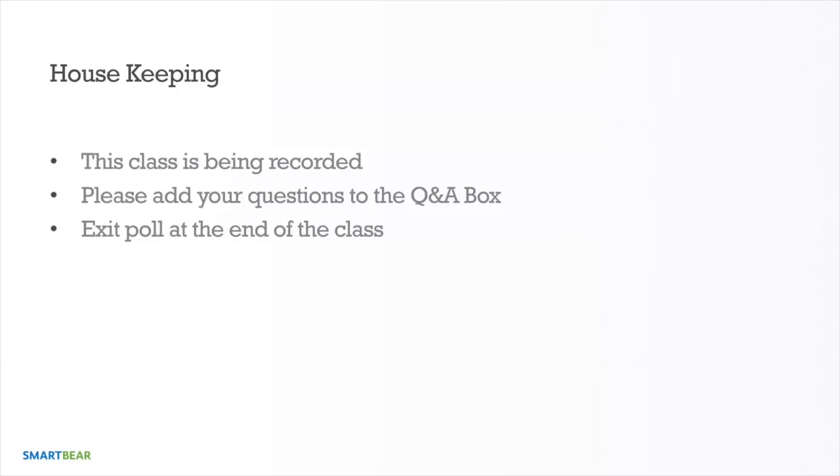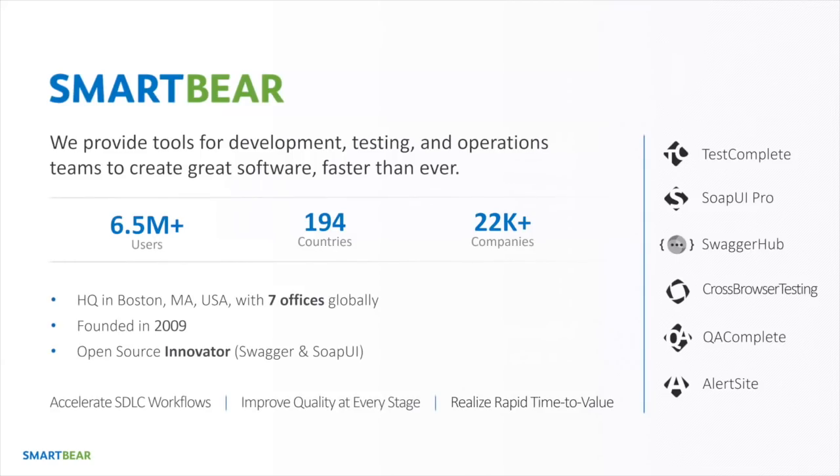We have a few polls today as well, so be sure to take our poll at the end of the webinar. SmartBear — who are we? We're a Boston-based company with seven offices globally, focused on creating solutions for developer, testing, and operations teams to help them instill quality throughout the entire software delivery lifecycle. We were founded in 2009 and continue to add products to our portfolio, including open source tools like SoapUI and Swagger.